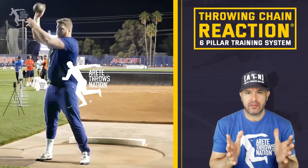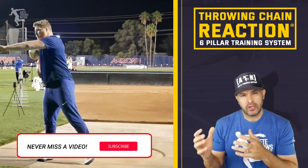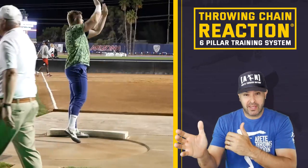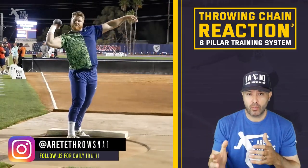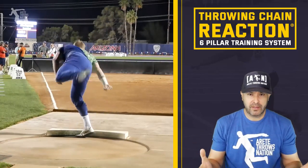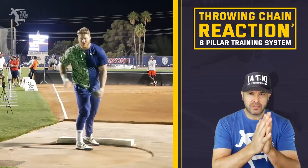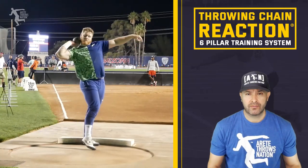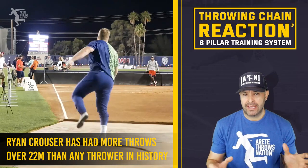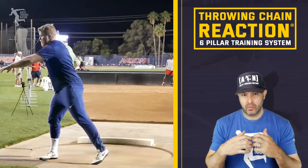So we're in and one of the things we want to do with today's video is, as we approach the offseason and look at the pros, it's always great to emulate the best. We want to point out what we think are the key things those throwers are working on — the best technical models. Ryan Krauser is the king of 22; he's had more throws over 22 meters than any thrower in history, and more than many of the greatest throwers combined. He is something really special to watch.